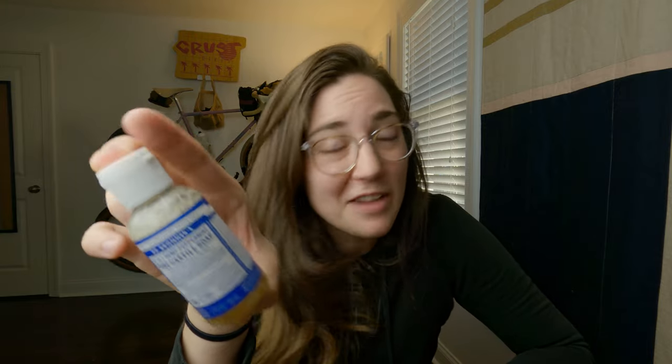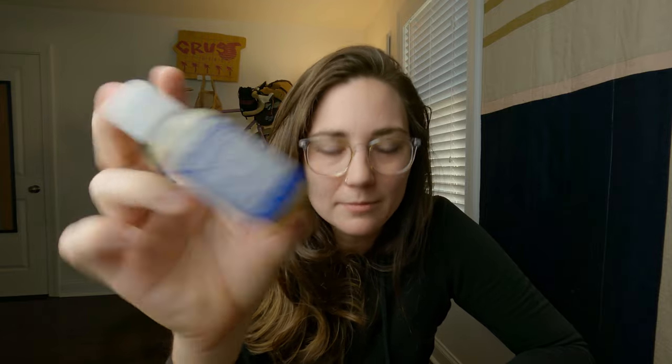Next thing: a little bottle of Dr. Bronner's. This is a two-ounce bottle. I bring this on every single trip that I go on. It can be really useful — you can wash dishes with it, you can sanitize stuff with it. They say you can brush your teeth with it; I've never tried that. I imagine it would be really unpleasant, however effective. Dr. Bronner's, hands down, always in the ditty bag or in the toiletries bag.